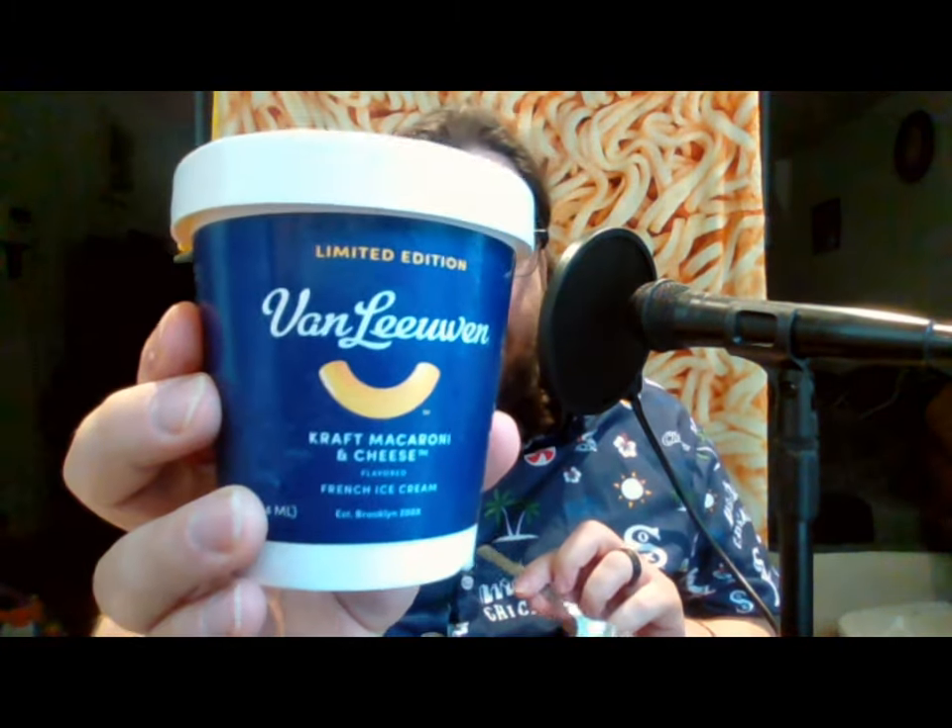That's about it — I hope you enjoyed this video. Van Leeuwen — or is it "Lee-o-wen"? — Kraft macaroni and cheese ice cream. It's actually good, and not just like "yeah it's alright" good. I really enjoyed it. The more I ate it, the more it reminded me of cheese foam tea. If you haven't had cheese foam tea, it's probably easier to find than this because this was limited edition. It's sold out — I don't know if they're going to make it again, but if they do, look for it and try it. It's good.